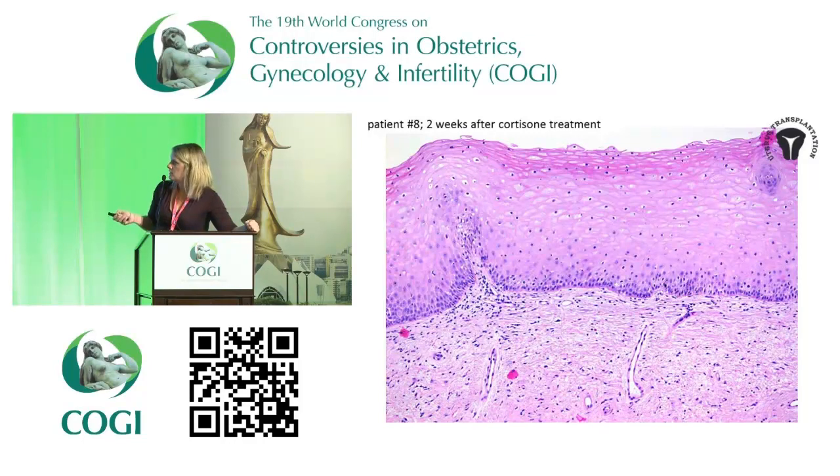We concluded that if we can detect these episodes early, we can treat them and resolve them as in any organ transplantation. The problem is detecting them.